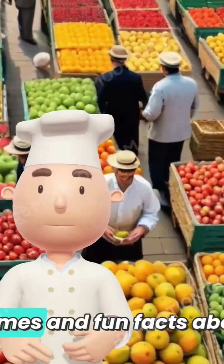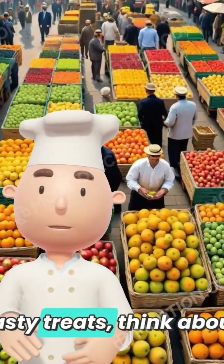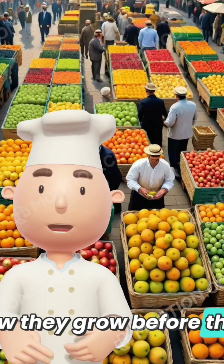Now you know the scientific names and fun facts about some of your favorite fruits. Next time you enjoy these tasty treats, think about their special names and how they grow before they reach your plate.